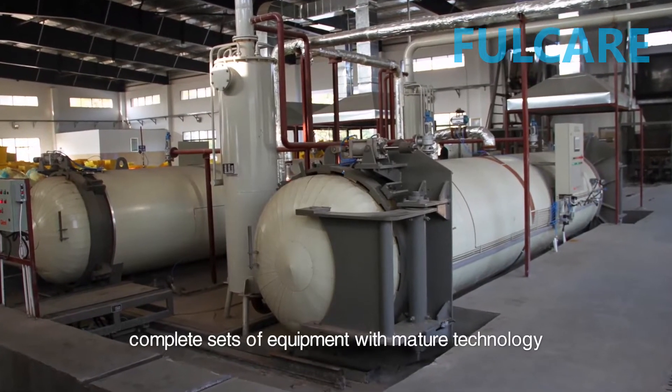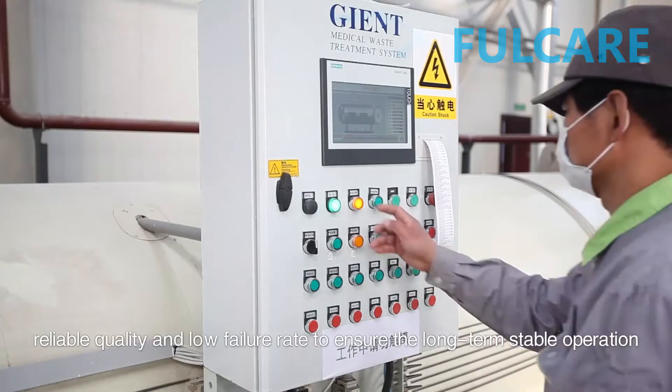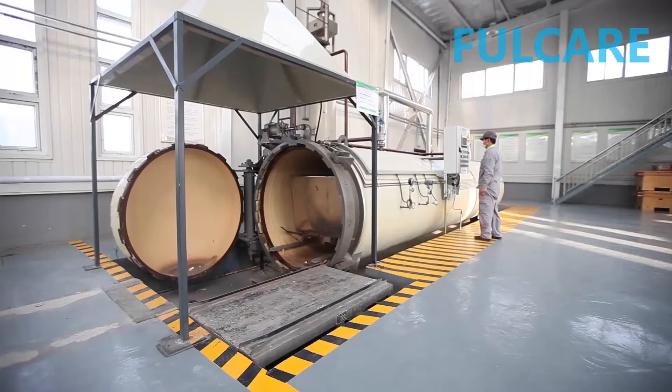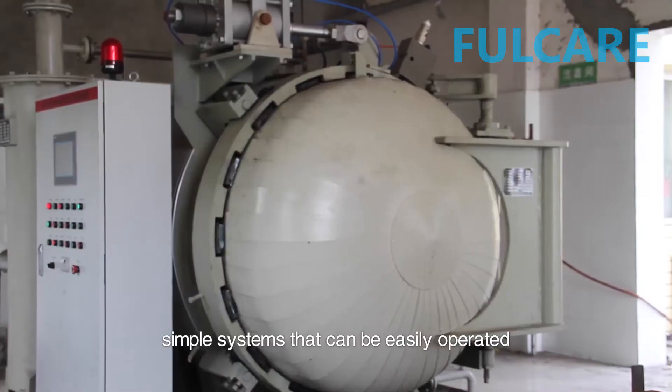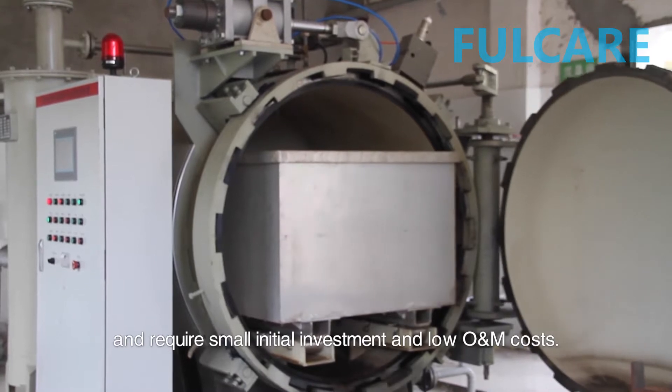Secondly, complete sets of equipment with mature technology, reliable quality, and low failure rate to ensure long-term stable operation. Thirdly, simple systems that can be easily operated and require small initial investment and low O&M costs.